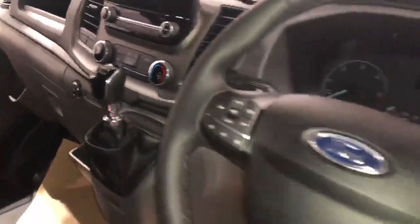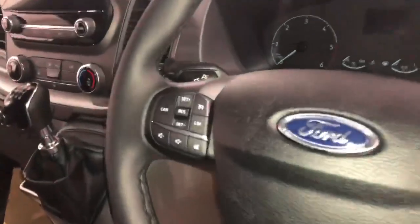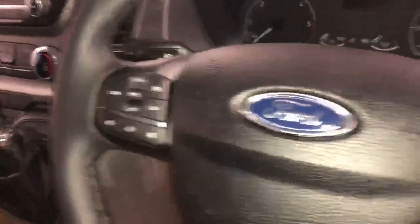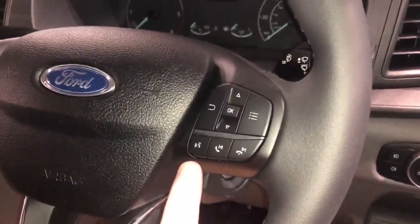It's a 6 speed manual, but also comes in a 10 speed automatic. There's a leather wrapped steering wheel, your cruise control settings up here, trip settings here, and voice activation here.